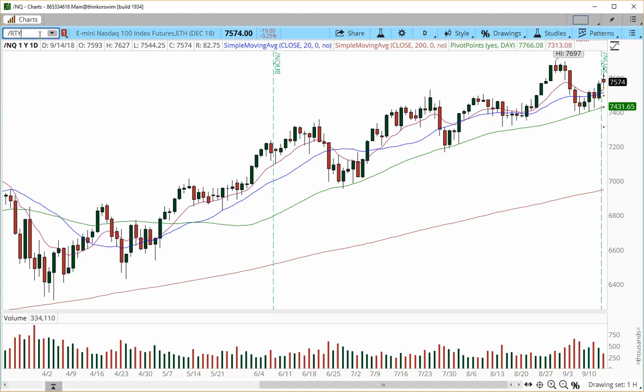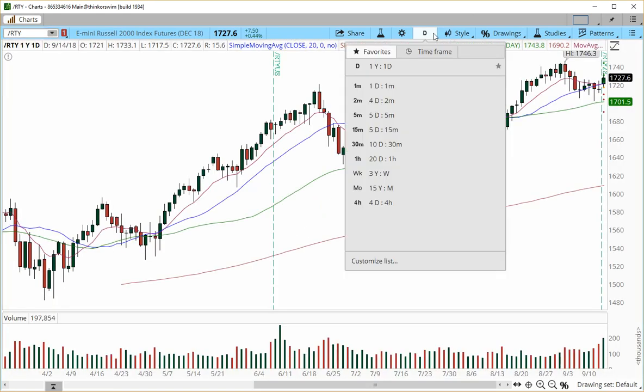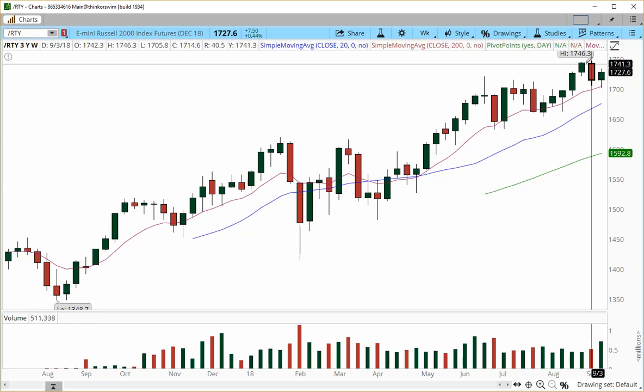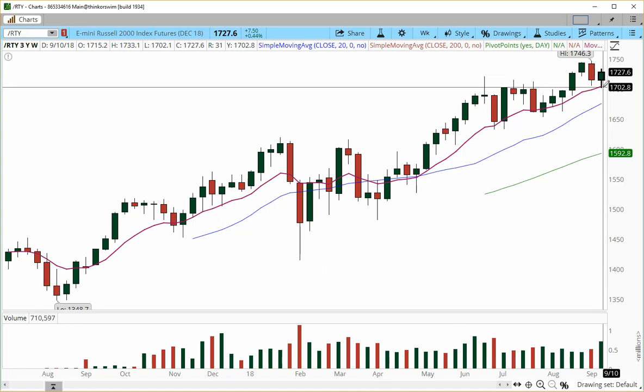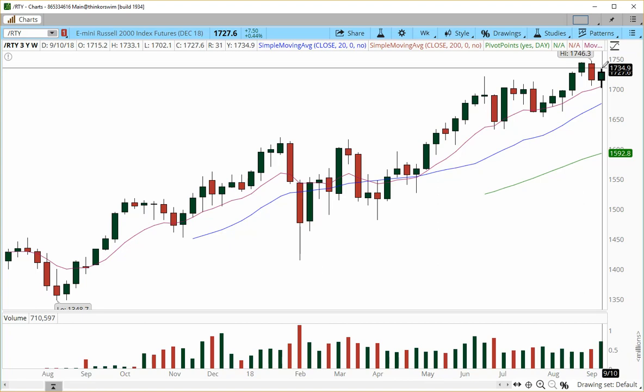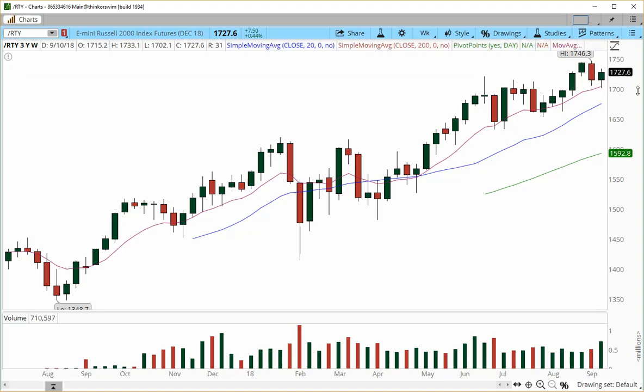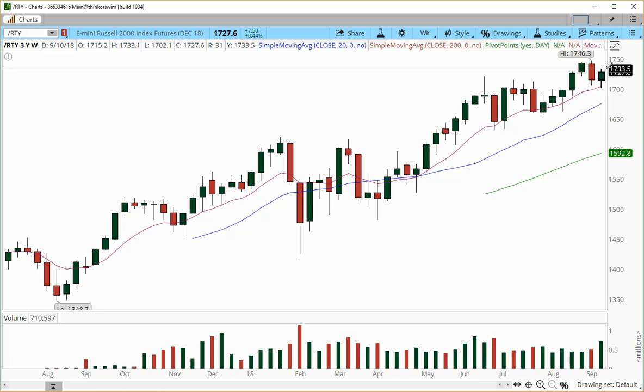Let's move on to Russell. On the weekly charts, once again, bull sandwich continuation higher — pulled back last week into the 10 exponential moving average, then moving higher and trading above this prior resistance at 1722. The 1722 area was actually the theme this week. We gravitated around the 1722 area for the whole entire week, but nonetheless finished on a high note at 1727.6. We did manage to have a high of 1733 in Friday's trading session.